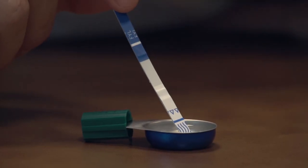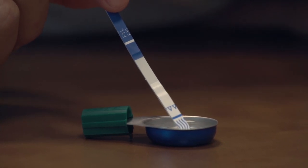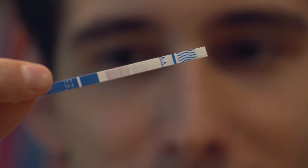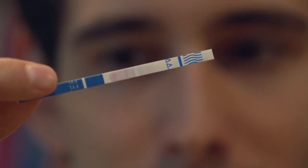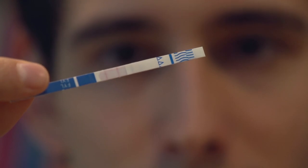These are single-use test strips to detect fentanyl in drugs such as heroin, cocaine, and prescription pills bought off the street. In a few seconds we'll start to see the results in this middle section here. One solid line would be positive for fentanyl, and two solid lines would be negative for fentanyl.